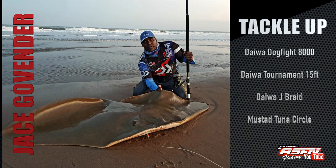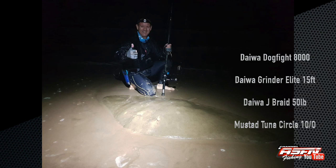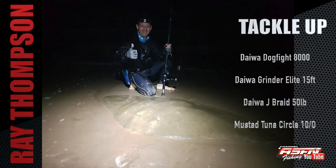Jase Govinder and Ray Thompson also got their fair share of the flapping action up north, landing beautiful diamond rays. Jase was using his Daiwa Dog Fight 8000, Daiwa Tournament 15ft, Daiwa Jay Braid, and Mustad tuna circle hooks. Ray Thompson tackled these with the Daiwa Dog Fight 8000, the Daiwa Grand Elite 15ft, Daiwa Jay Braid 50lb, and Mustad tuna circle hooks 10-0.